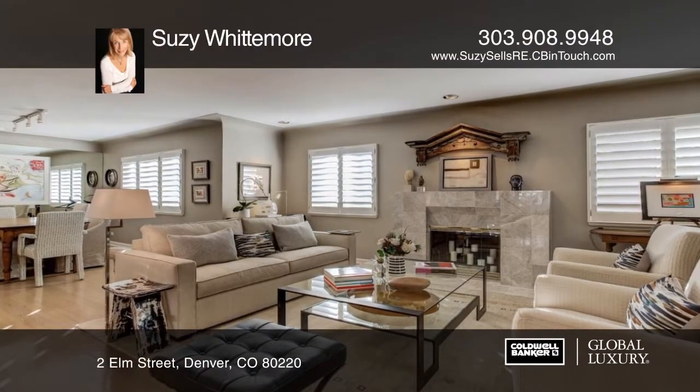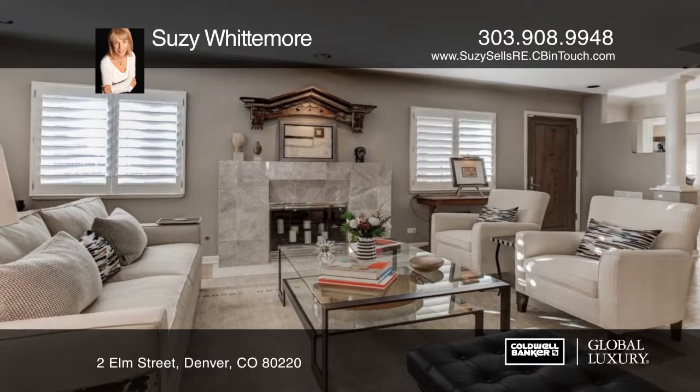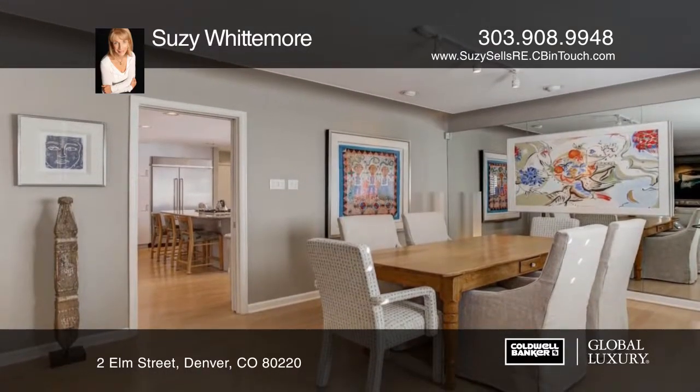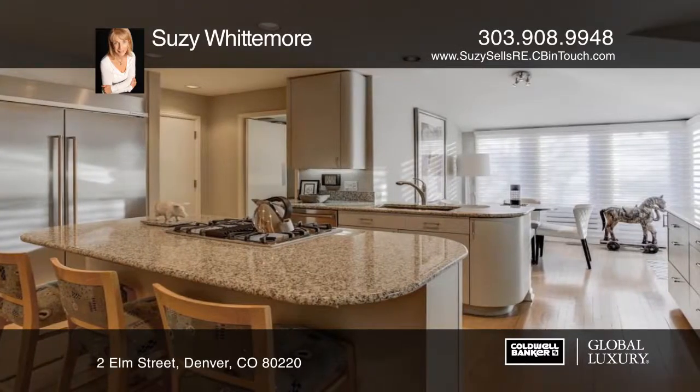Ideally located on a large corner lot in this prestigious neighborhood, this stucco home with a rose cement tile roof is a standout. With nearly 3,700 finished square feet, this home has four bedrooms and three and a half baths.